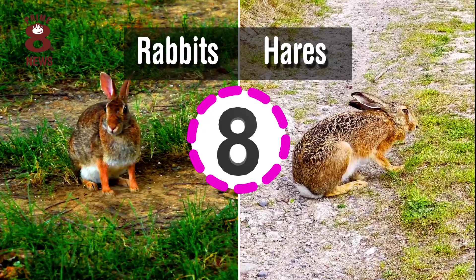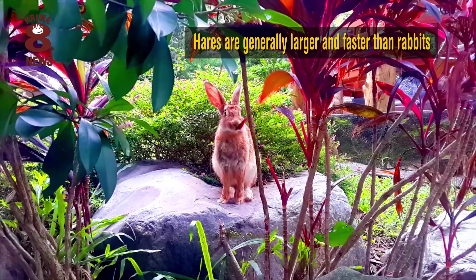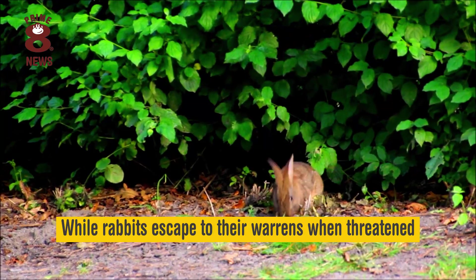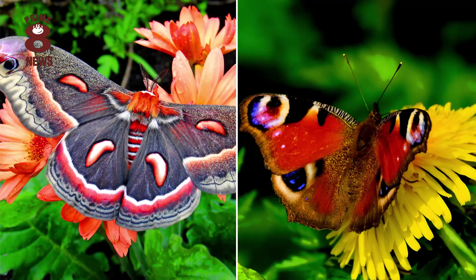Rabbits and hares, whilst at a distance might look very similar, with both belonging to the Lagomorpha order of animals, hares are generally larger and faster than rabbits, with longer ears. Hares have longer, stronger hind legs and bigger feet than rabbits. They tend to try and outrun predators, while rabbits escape to their warrens when threatened, and hares also have black markings on their fur.